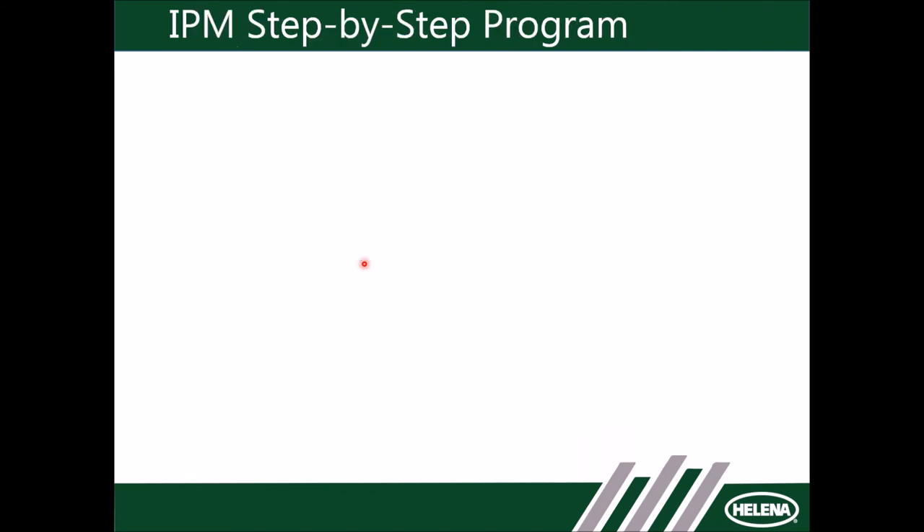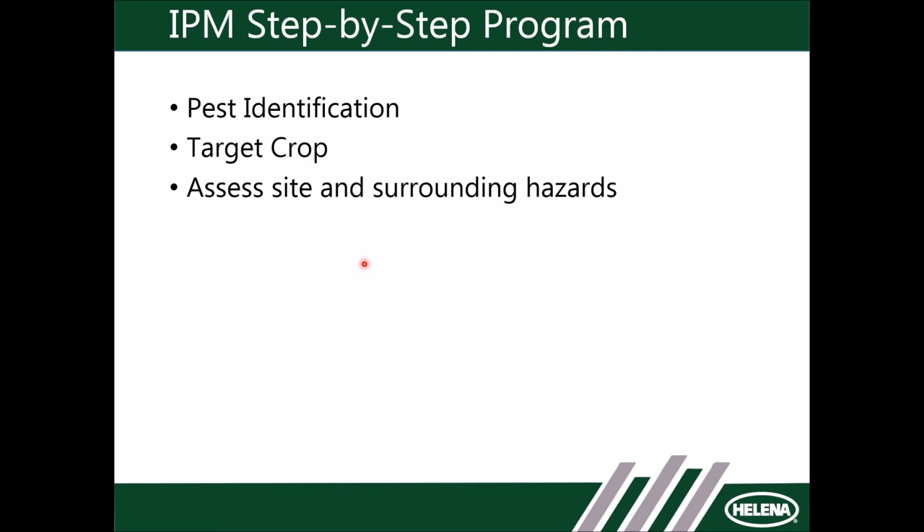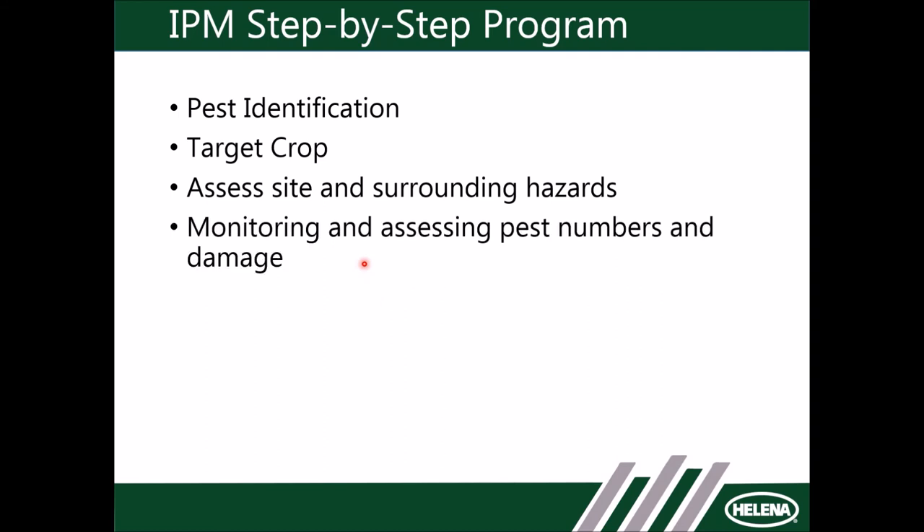IPM is a step-by-step program — a decision tree. The first part is pest identification: what are we dealing with? Are we dealing with powdery mildew or botrytis? Those are two fungal diseases that grapes get, but they have two completely different treatment options. We assess the site and any surrounding hazards — is there a school right next to my vineyard? I managed a vineyard in Templeton that had an elementary school right next door, and that very much factored into my considerations on how, what, and when I applied materials to that property. We monitor and assess pest numbers and damage, then make a decision based on control measures and assess whether it worked.